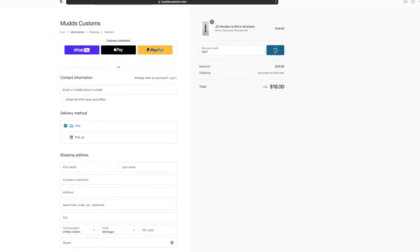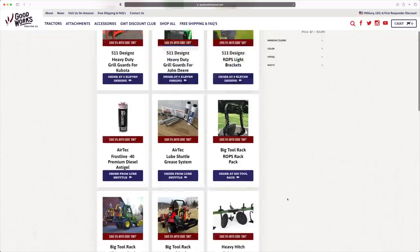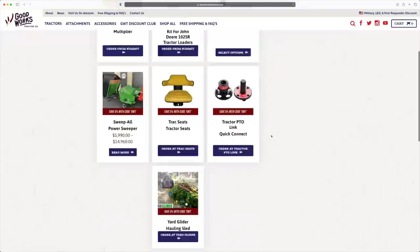For more information on the GWT Discount Club — it's free for you guys. It's just a list on our website of all the participating vendors. You go to their website, see what you want to buy, enter a code, save some money, and I make a commission. It's a win-win.